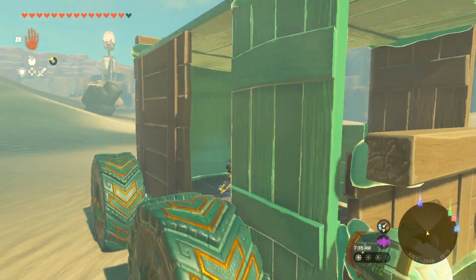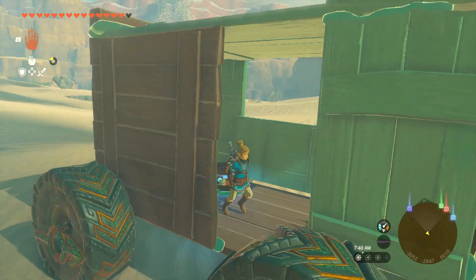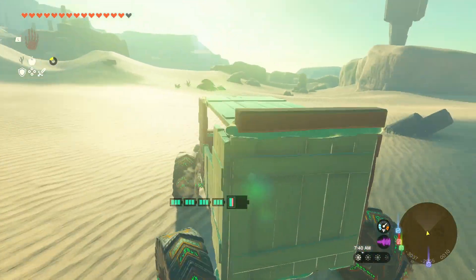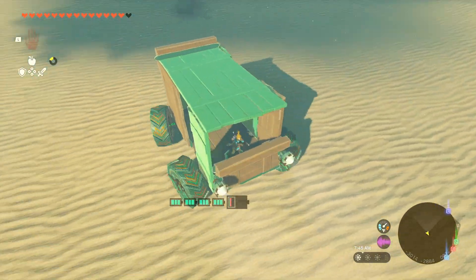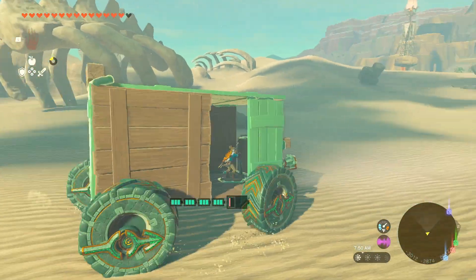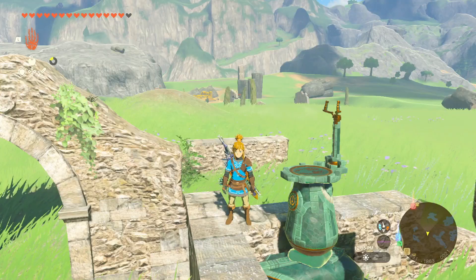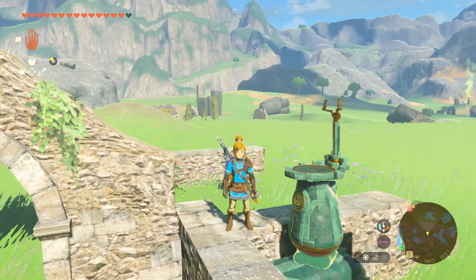This is a pretty fun way of getting out and going anywhere — you can kind of bring this anywhere. It's the portable cooking machine, I guess. Link is now the one who knocks. Let's move on to the next vehicle.